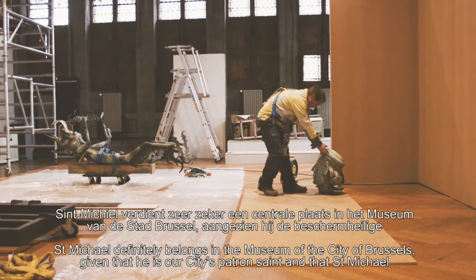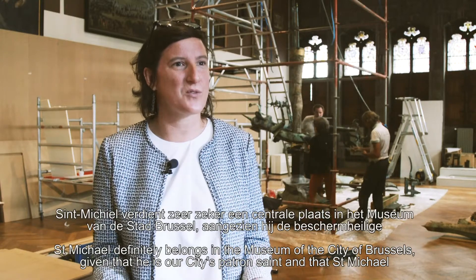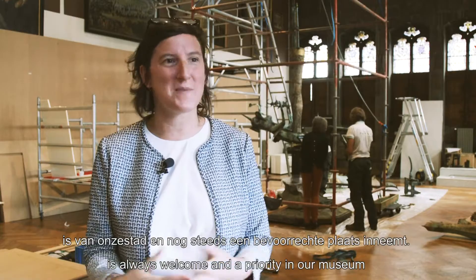Il est sûr et certain que Saint-Michel a toute sa place au sein même du musée de la ville de Bruxelles, étant donné que c'est le saint patron de notre ville, et que donc Saint-Michel est toujours le bienvenu et prioritaire dans nos murs.